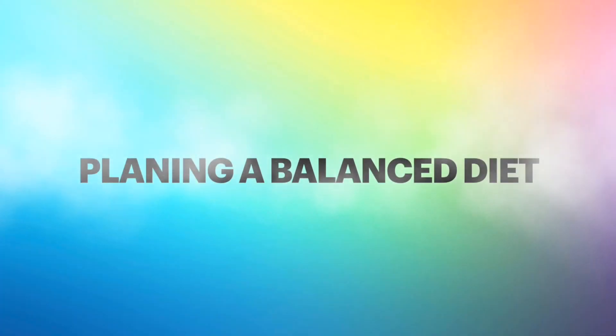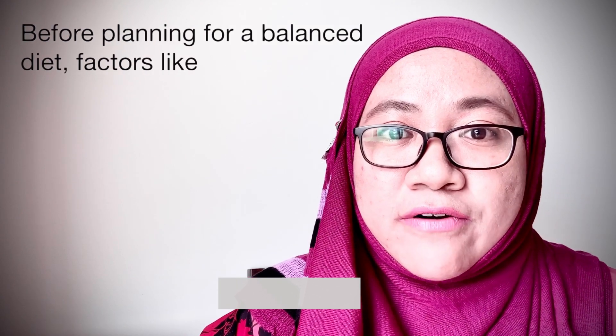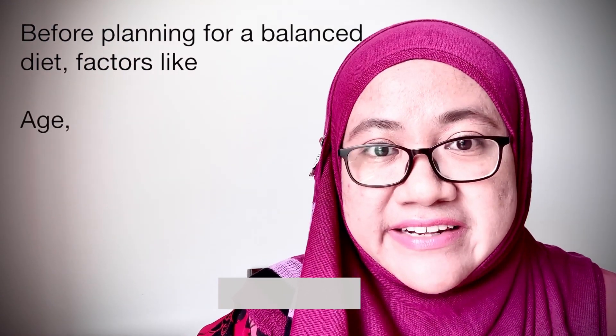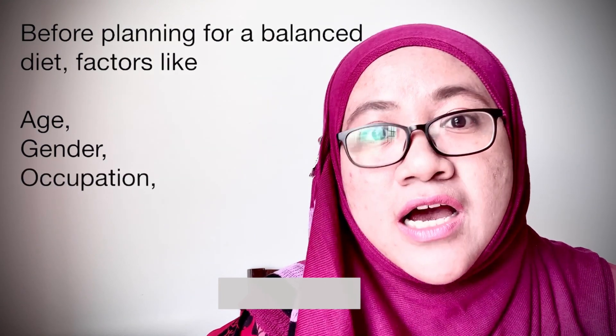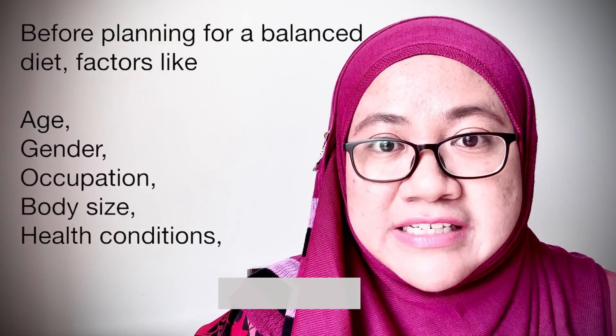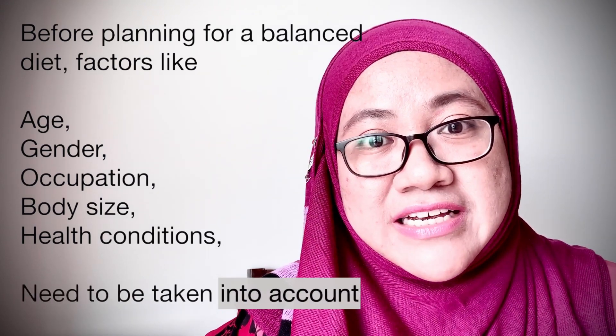Now we're going to discuss planning a balanced diet. Before planning for a balanced diet, factors like age, gender, occupation, body size, and the health condition of a person need to be taken into account.